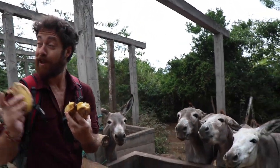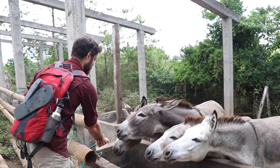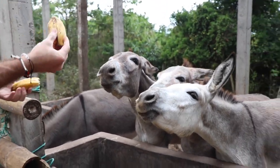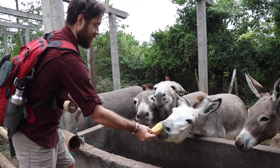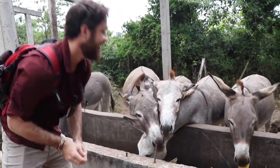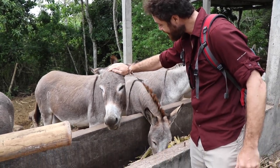So we just harvested all of our bananas off the banana bunch. Now let's give these guys a banana. Oh, there's a fifth donkey! They love it!